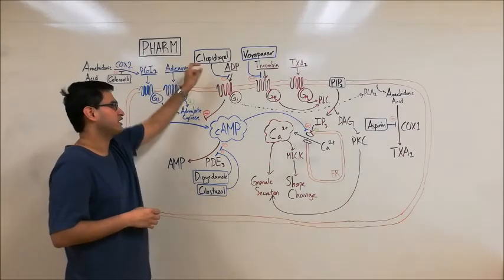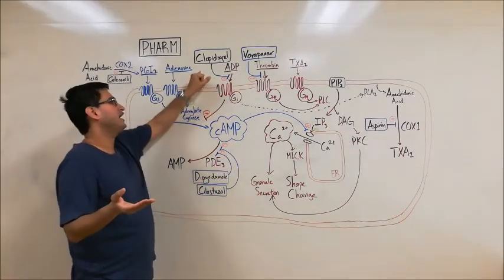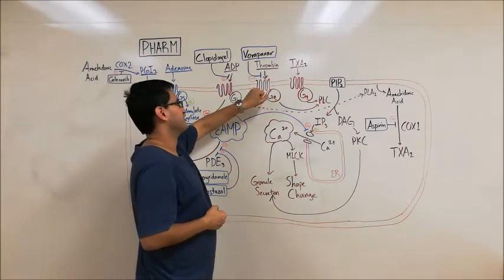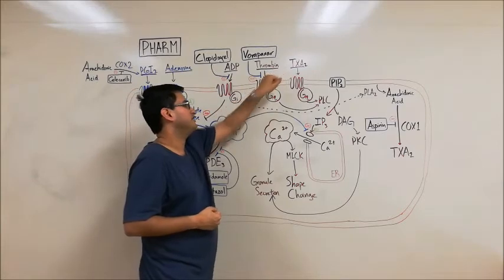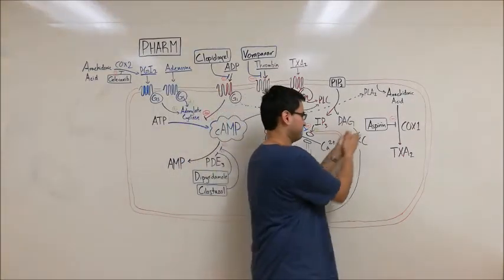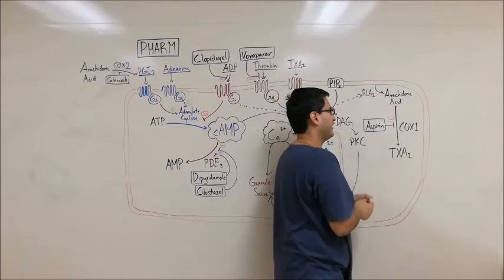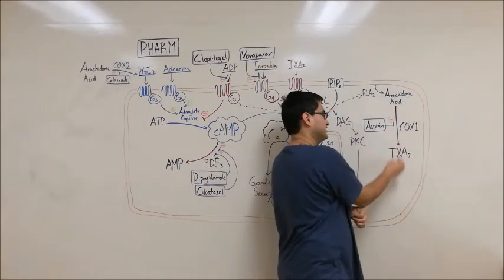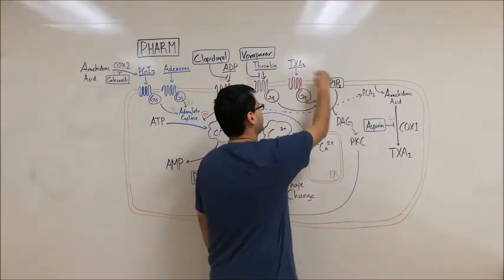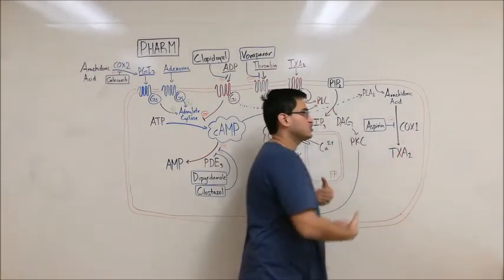Now let's look at clopidogrel, which is an ADP receptor blocker. Normally ADP binds to its receptor and promotes platelet activation. By blocking this receptor, clopidogrel promotes platelet inhibition. Similarly, vorapaxar is a thrombin receptor inhibitor — by blocking the thrombin receptor, thrombin cannot bind and induce its activating effects, so vorapaxar is a platelet inhibitor. Now let's look at aspirin — at low doses, aspirin is primarily an irreversible COX-1 inhibitor. COX-1 is involved in converting arachidonic acid into thromboxane A2, so by blocking COX-1, you make less thromboxane A2 and thereby promote platelet inhibition.